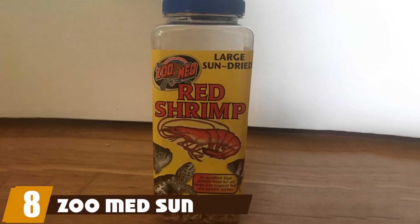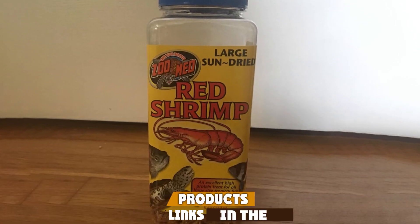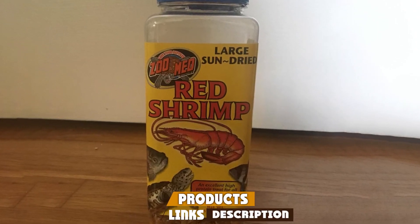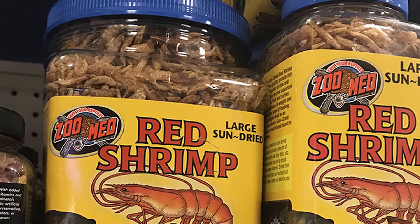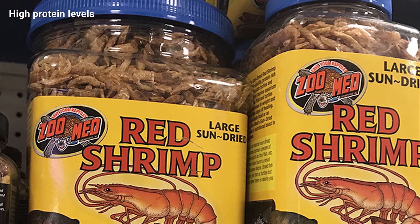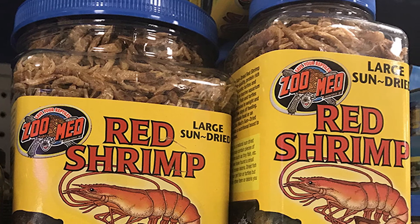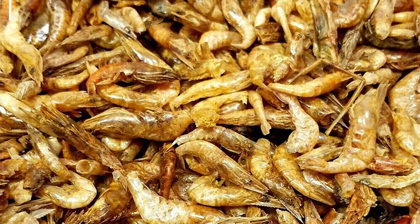The number eight position is held by Zoo Med Sun Dried Large Red Shrimp. This product is fit for a number of aquarium pets — apart from turtles, it can serve as food for freshwater and saltwater fish, aquatic turtles, and invertebrates. It is versatile and saves you the cost of buying separate foods if you have more than one type of pet.